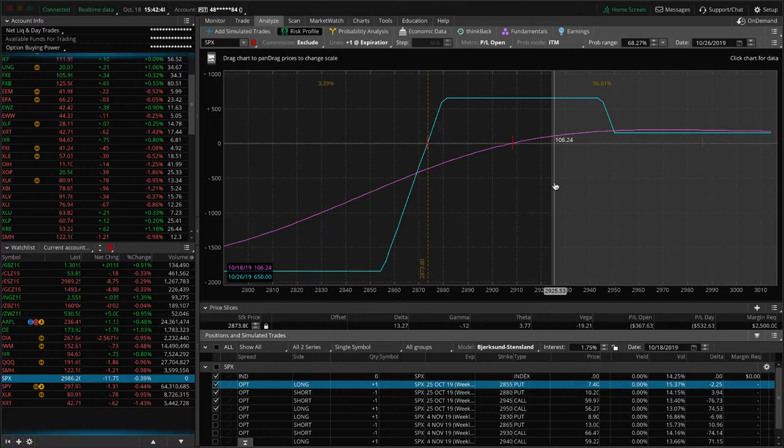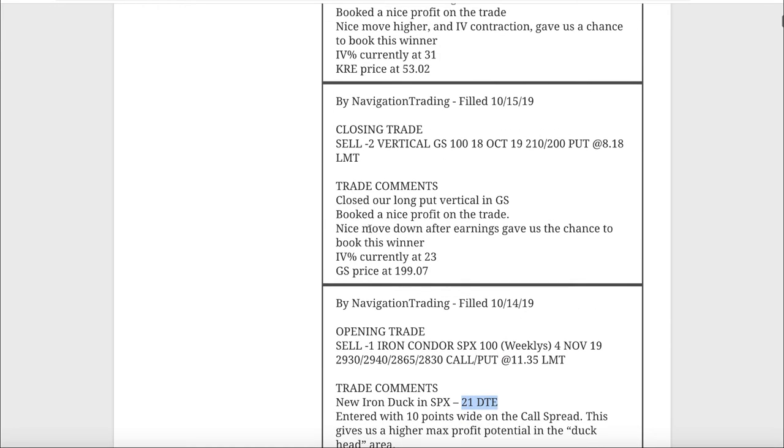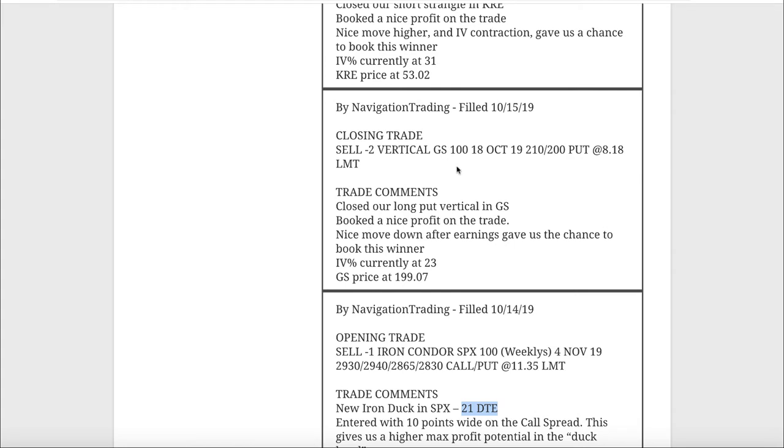Next alert was a closing trade in Goldman Sachs. We had a long put vertical on that for some short delta/short bias. We held it, rolled it for a couple of cycles, and held it through earnings. Even though a lot of banks saw their stock prices go up after earnings, Goldman actually went down - which was helpful. We ended up closing it out after the earnings announcement and booked a nice profit.